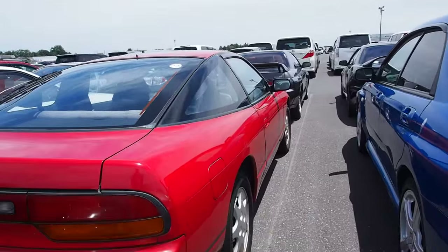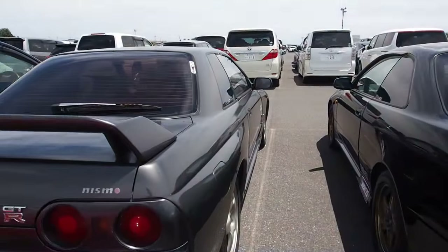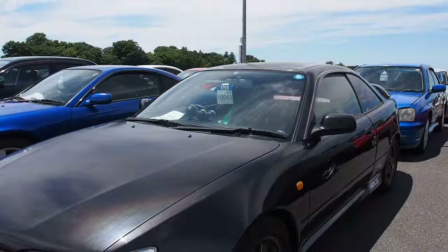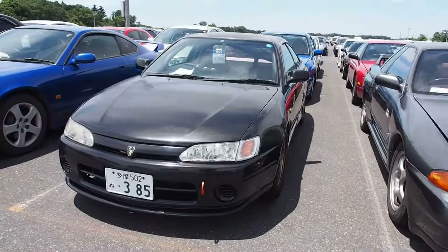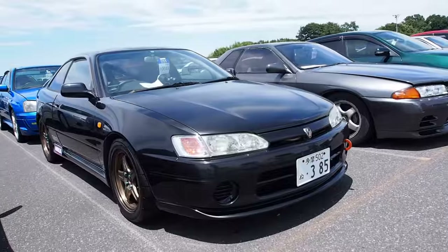180SX. GTR. This is an interesting one — this one's an AE101, black top, five valves per cylinder, 1.6-liter engine that puts out about 175 PS.